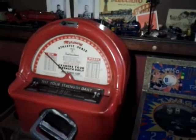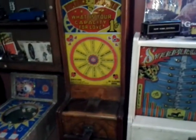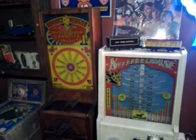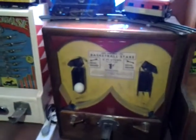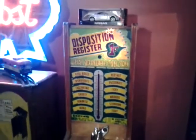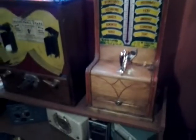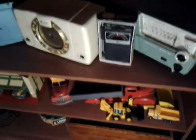Here's an old strength tester, an old telephone sitting there, a fortune teller that dispenses gumballs, a couple of disposition testers, a game called Steeplechase, here's an old basketball game from the 40s, here's that other disposition register, some nice old transistor radios down here, with some nice trucks.